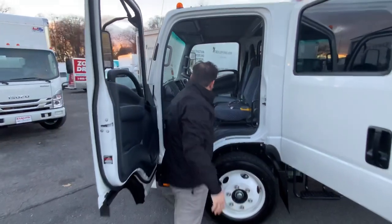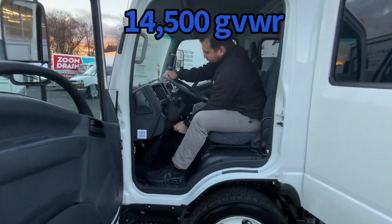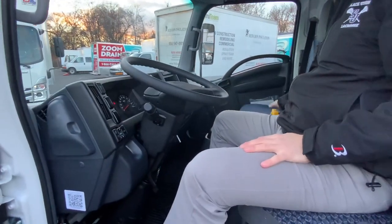19-and-a-half-inch tires, four mats, tilt and telescopic wheel — fully adjustable. Heated mirrors, Bluetooth AM radio.